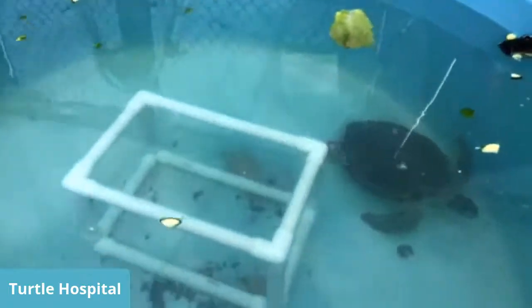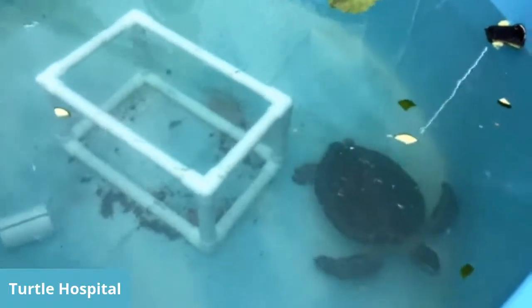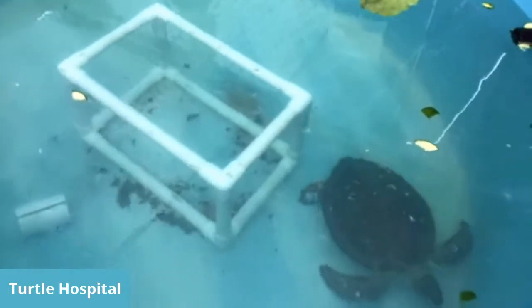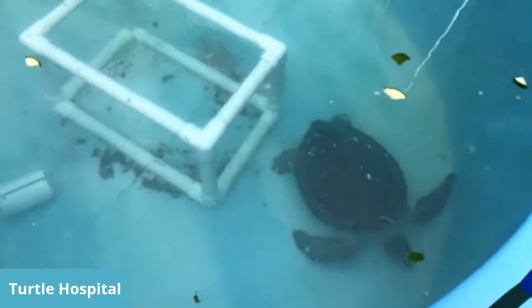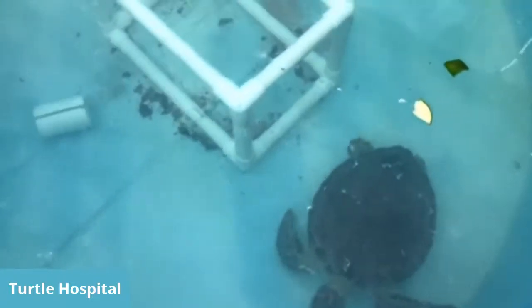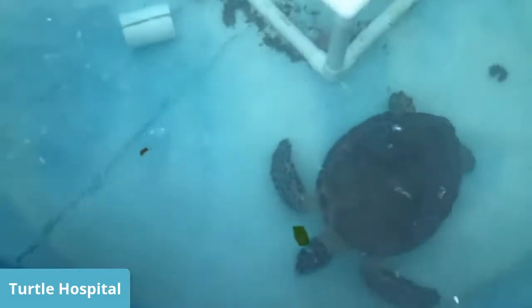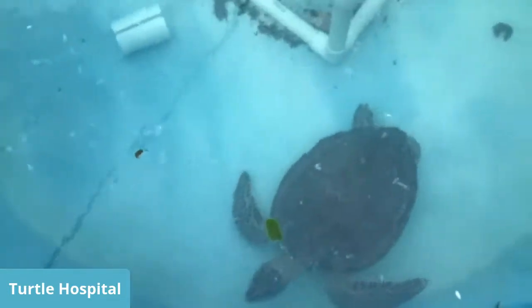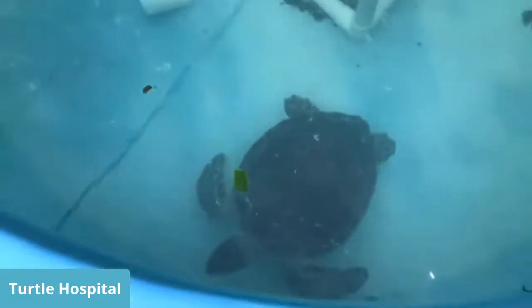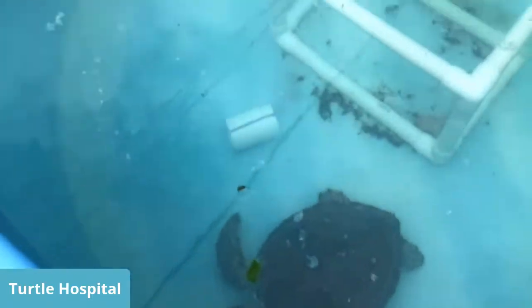A couple days ago we got 40 Kemp's Ridleys that we call cold stun. Cold stunting is kind of like hypothermia to you and I. Turtles are very lethargic and weak — they just need to be warmed up, and sometimes they get sick or get beat up by the wind and the waves. Hopefully, once Rob is all cleared up and the fishing hook ingestion is all healed, he'll go back to the wild. His throat is probably a little sore right now.